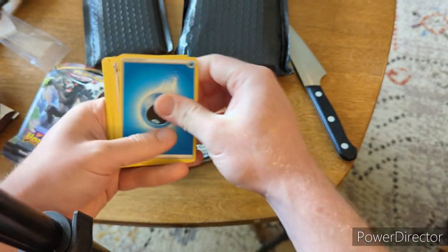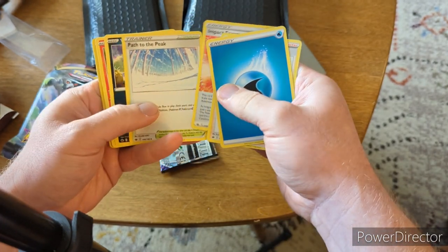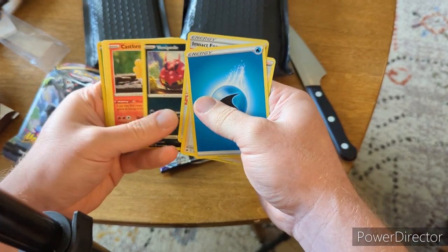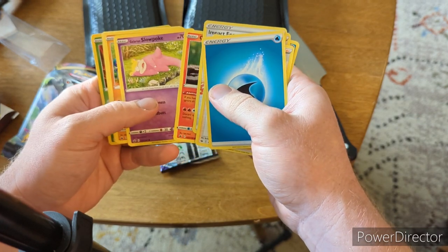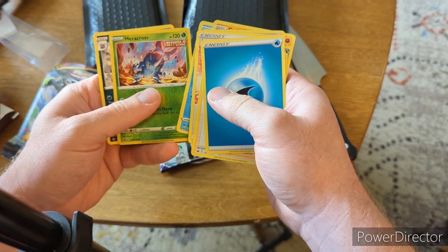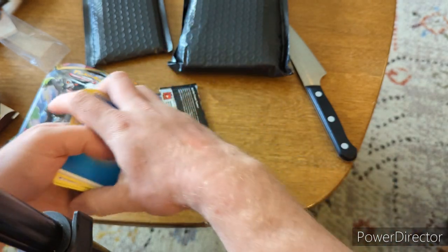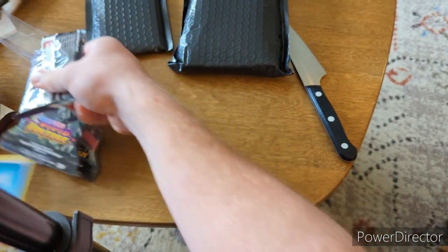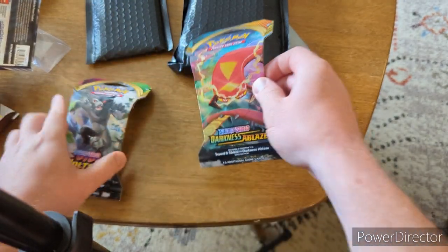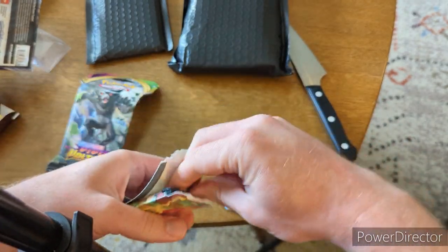We got Honey, Impact Energy, Path to the Peak, Venipede, Castform, Galarian Slowpoke, Corbett, Snorlax, Heracross reverse, and Wheezing for our rare. Next up, let's try Darkness Ablaze and see what we get in there.